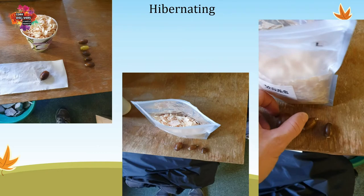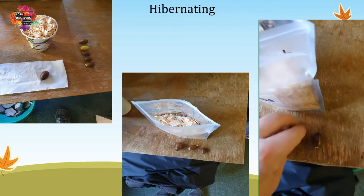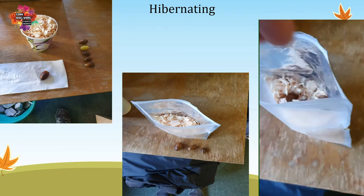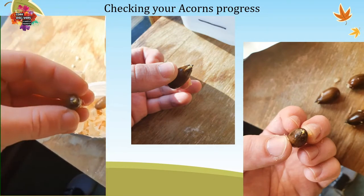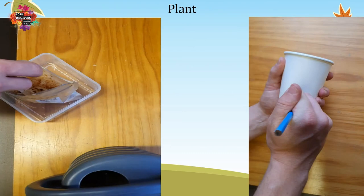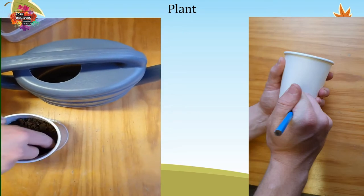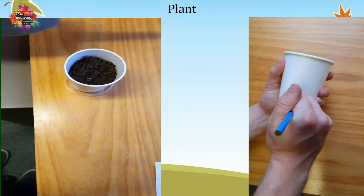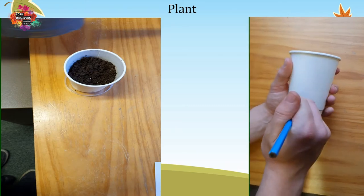Your healthy acorns need to experience winter conditions, which you can imitate by placing them in a ziplock bag filled with damp shavings, sawdust or peat and placing the bag in a fridge for 40 to 45 days. During this period you may see them begin to germinate as a root breaks through their outer shell. After this period you are ready to plant — give each acorn its own pot with good quality soil deep enough for a root system to develop. You could collect milk cartons or compostable coffee cups to use as pots, and make sure to poke holes for drainage.